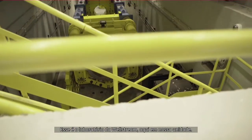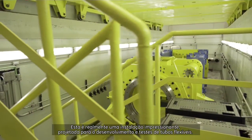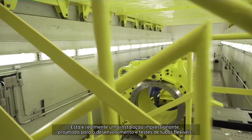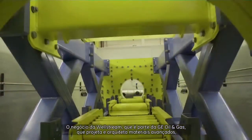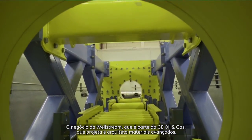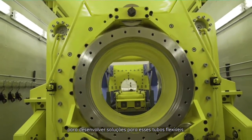This is the Wellstream Laboratory here on our site. It's really an amazing facility — it's designed for the development and testing of flexible risers. The Wellstream business, which is part of the GE Oil and Gas business, designs advanced materials and architectures to develop state-of-the-art solutions for these flexible risers.